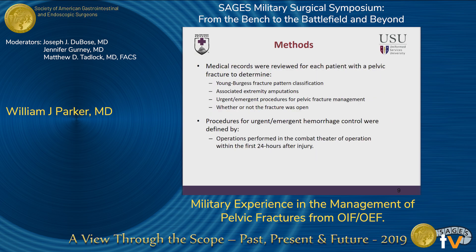Once patients were identified as having pelvic fractures, individual chart review was conducted to find the Young-Burgess fracture classification, associated extremity amputation, urgent and emergent procedures for pelvic fracture, as well as whether or not the fracture was classified as open. Procedures for urgent or emergent hemorrhage control were defined as those operations in the combat theater of operation within the first 24 hours after injury — functionally, procedures performed at the Roll 2 or Roll 3 facilities.